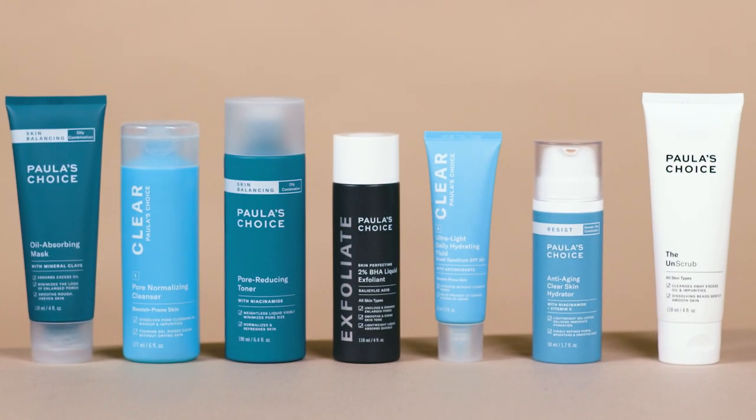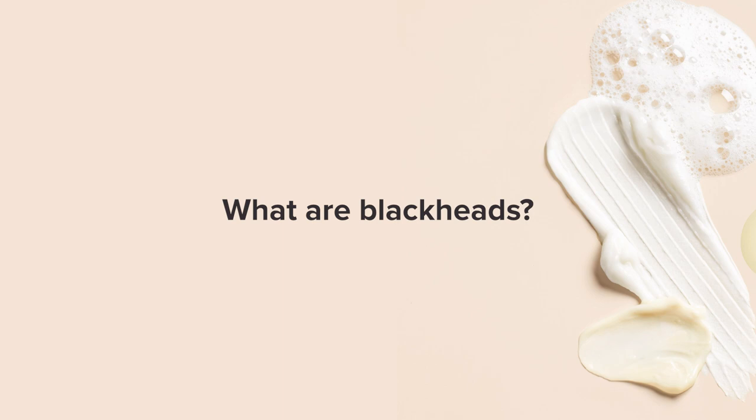Hi, I'm Heather and I'm the skincare education specialist for Poreless Choice. I'm here today to talk to you about how to get rid of blackheads, how to prevent them, and what not to do when you're trying to remove blackheads. I'll answer some of the most common questions around blackheads.